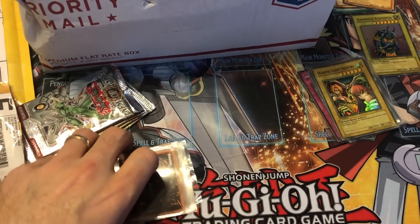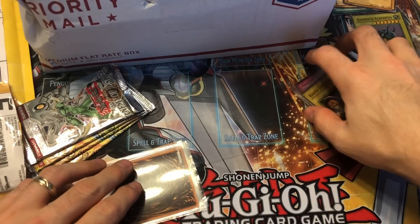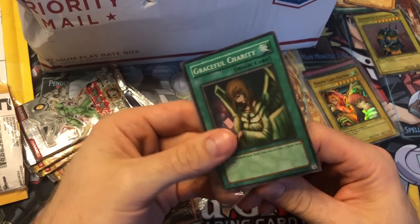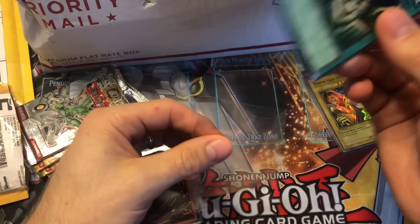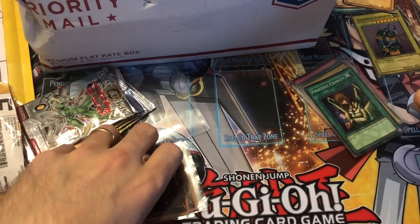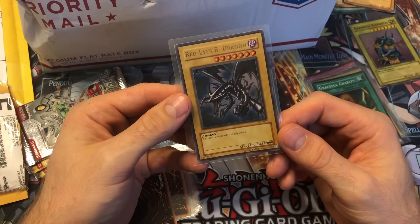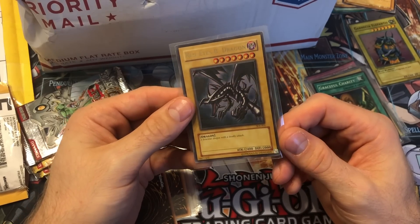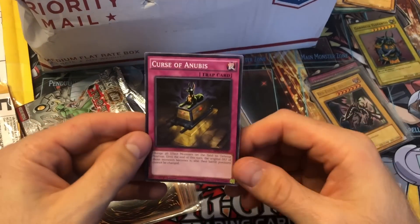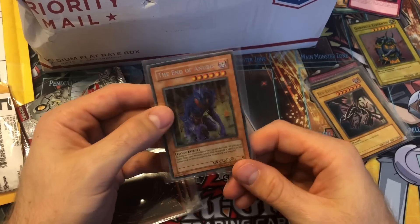So another Harpy Lady Sisters, faded variety, very cool — first edition — and these were about 10 bucks. Then we got a Graceful Charity from Starter Deck Pegasus — just a cool card. I love building old school decks so I'm always looking for these because they're the original print, and with my old school decks I usually like the original print over anything else. A Red Eyes from Starter Deck Joey — I think I bought an unlimited and a first edition. And this is a random Curse of Anubis, probably another freebie, and the End of Anubis.